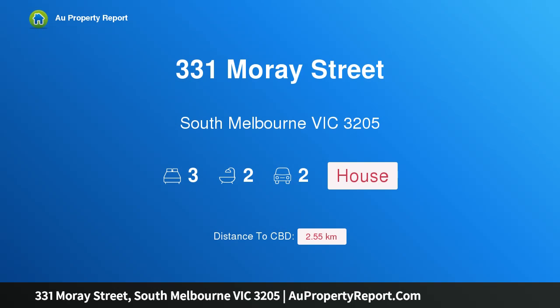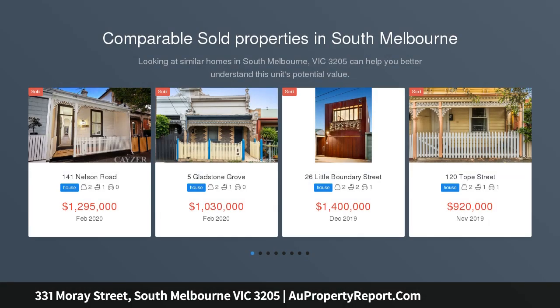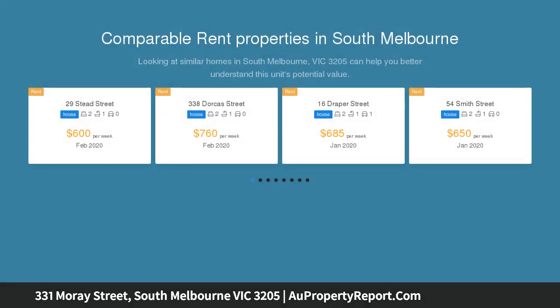Introducing 331 Moray Street, South Melbourne, Victoria 3205. Sophisticated inner city living with a distinct sense of style, this elegant inner city sanctuary has benefited from a complete interior renovation incorporating high quality finishes.